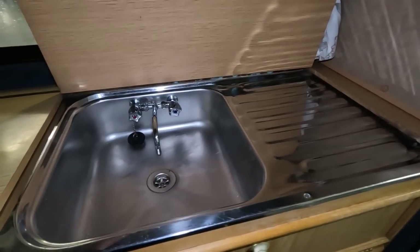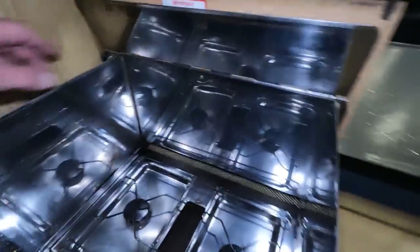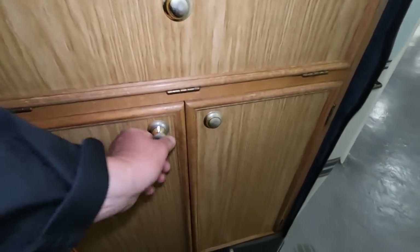At the back here will be your kitchen. There's a sink, and that's your twin burner cooker. There's space under there, a big locker, and another locker. That must be your oven — yes, it's your grill and oven.